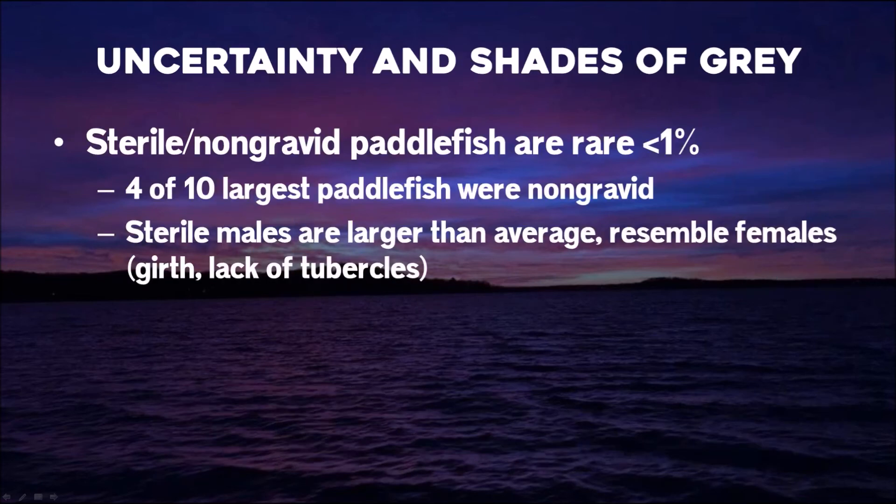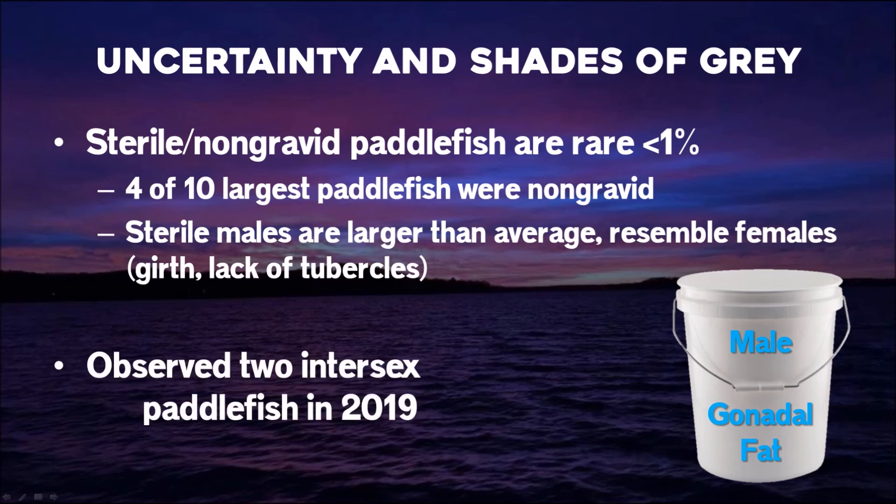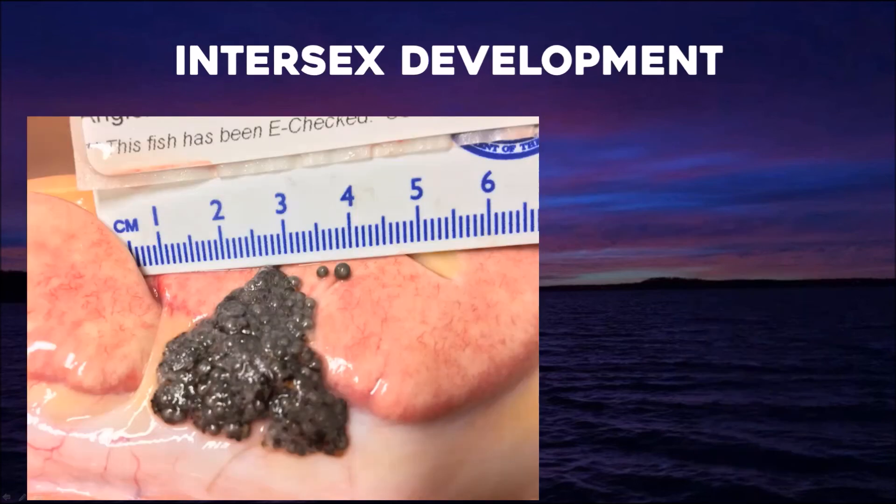Of course we have exceptions to normal reproductive development — sterile fish, non-gravid fish, deformities, and we've seen some male fish that had what amounted to five gallons of gonadal fat inside them. If you don't think they look like a female with that much fat, you should see it — it's pretty amazing. This last year we actually observed two intersex fish, where an ovary was growing out of the testes of a fish. How do you accurately field-sex something like that? Luckily it's extremely rare.